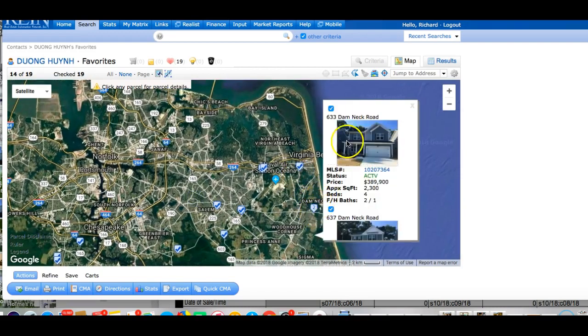Number one, down here on Dammech Road. This was a small infill project right outside of Dammech Gate. Both of these properties are now under contract as of this evening, so we'll take those off the list. There were only 10 properties in there.